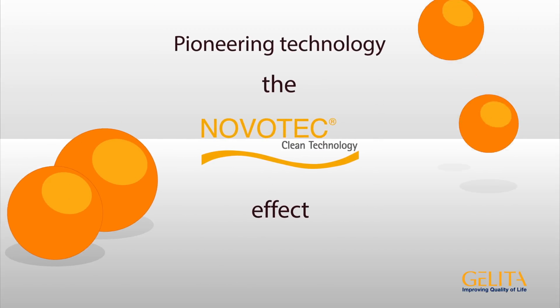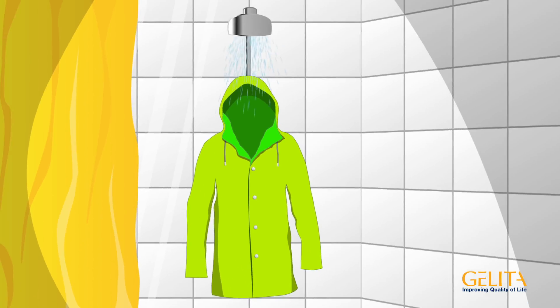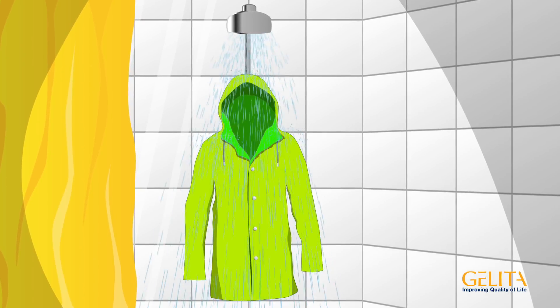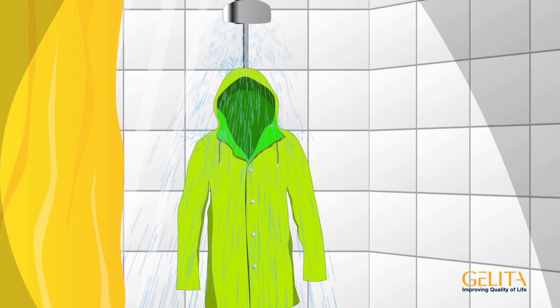What is the Novatec effect? Let's look at the following example. Would you take a shower in a raincoat? Sounds funny, doesn't it? But in many technical applications, this is exactly what happens.